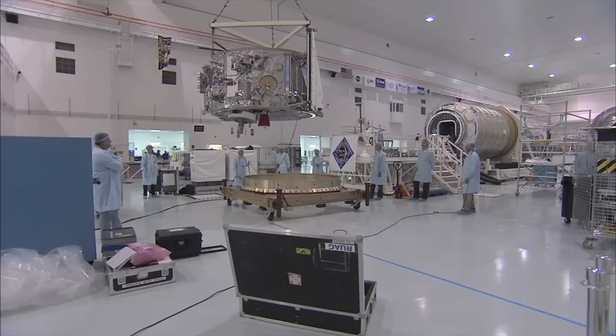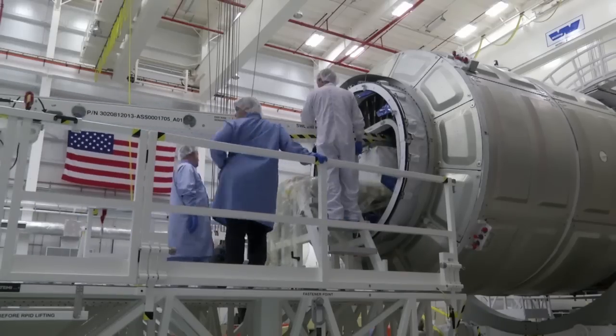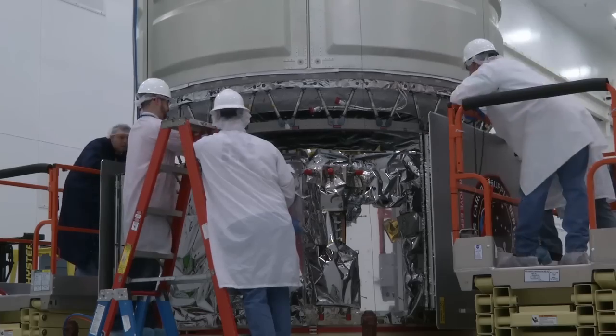The service module arrived at the Kennedy Space Center in mid-October. Once the initial cargo has been loaded into the cargo module, the two modules will be mated to create the complete Cygnus spacecraft.